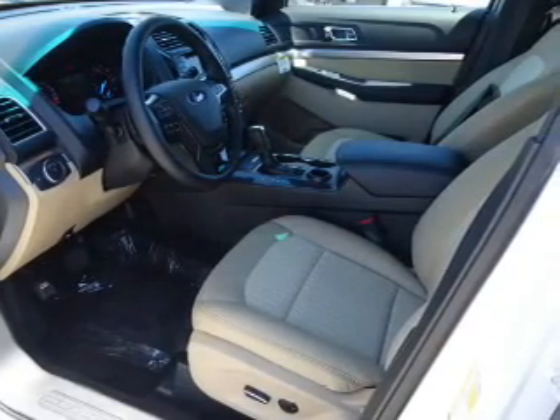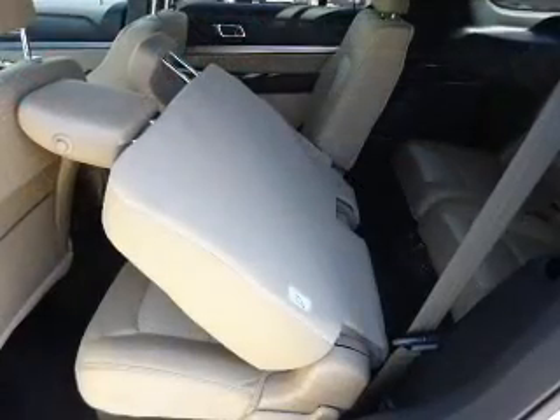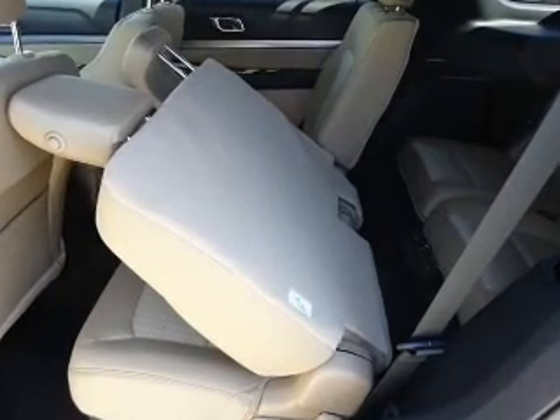Safety features include brake assist, traction control, stability control, daytime running lights, and anti-lock brakes.